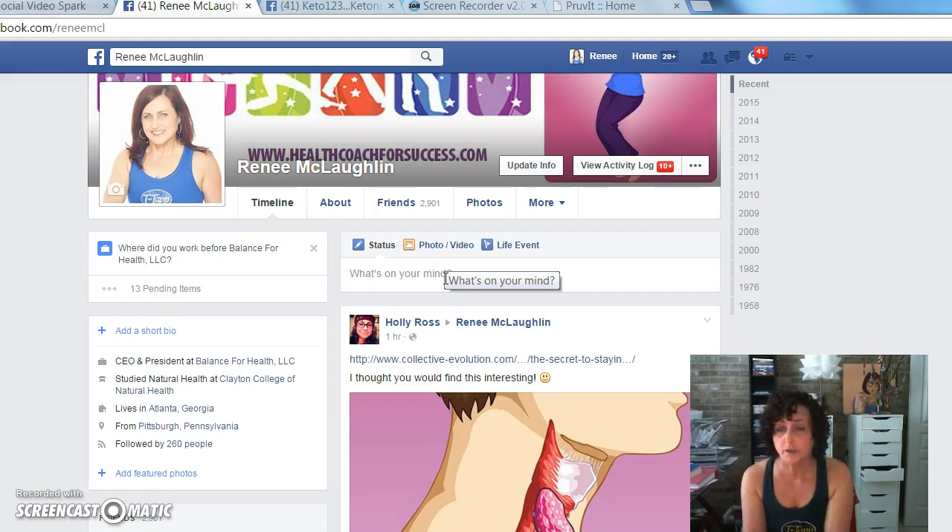Feel free to look on my timeline and go into our groups. If you are not in any of our groups and want to be added, just let me know. We have Keto 123, Provers and Shakers, and a couple others — they're great places to get information. Once you've posted your own story, you might find other people's stories you'd also like to share, because other people have different experiences. I just posted something today about a woman who was in a lot of pain, a chiropractor recommended it, and she got out of pain. That's not my personal story, but I want to post it because a lot of people on my timeline are in pain and it might resonate with them.